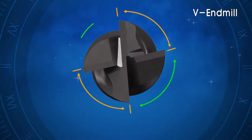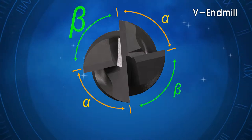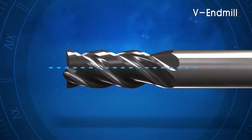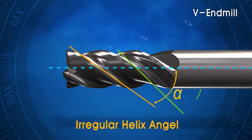The VNMIL design is unique from other flat NMILs and improves machining quality with its unsymmetrical indexing and helix angle that suppress vibrations that occur during machining.